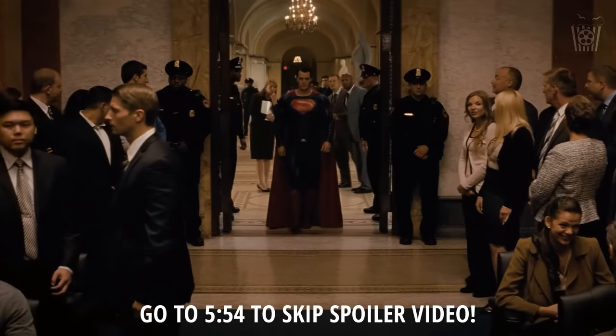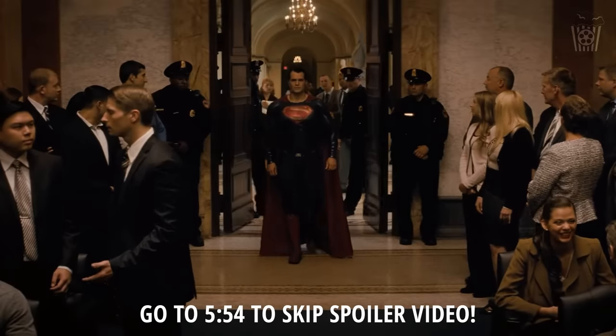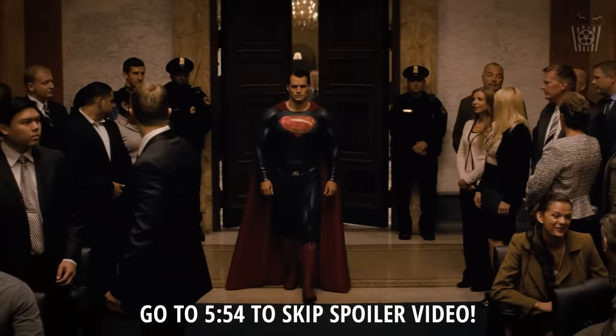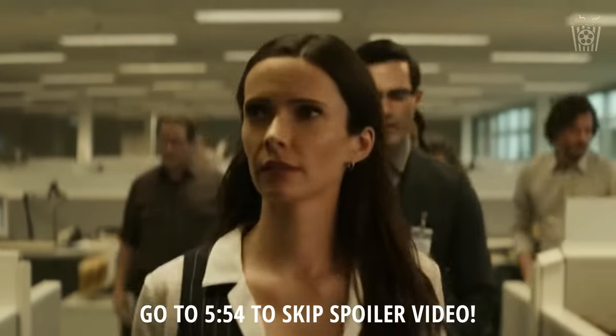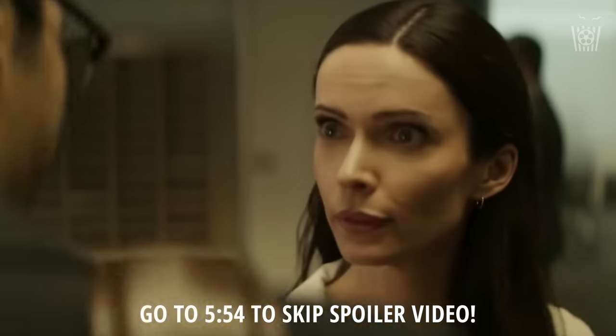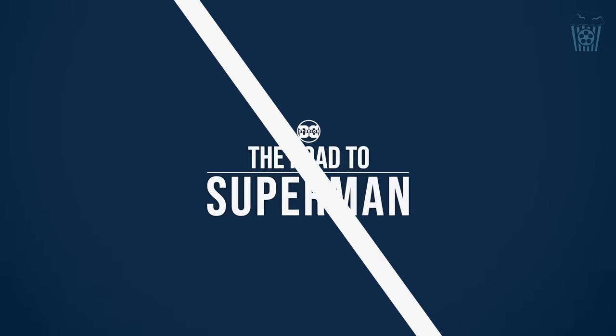Now there is a slightly spoilerish video caught on camera, so if you don't want to see it, skip to this timestamp on screen where we go through some other photos from the set today. But for those who do want to see the video, here it is.